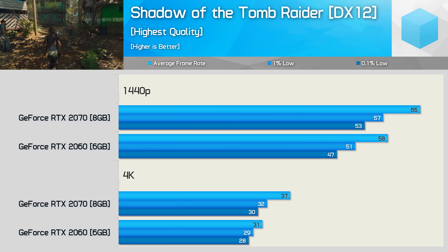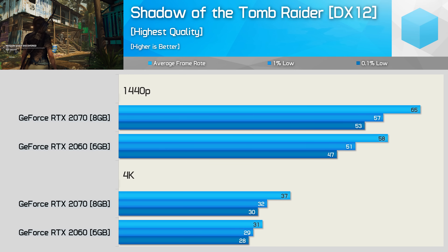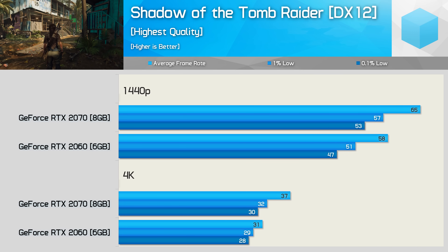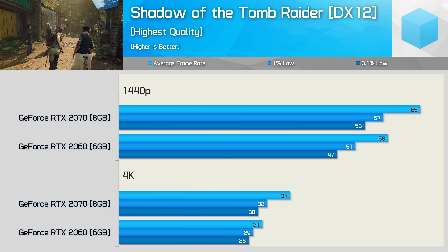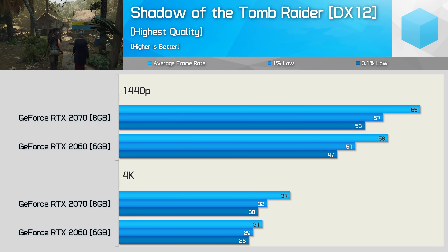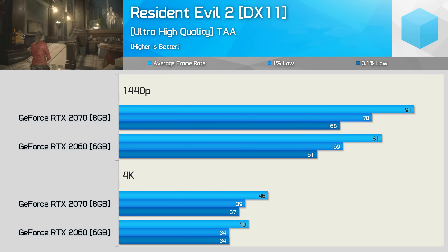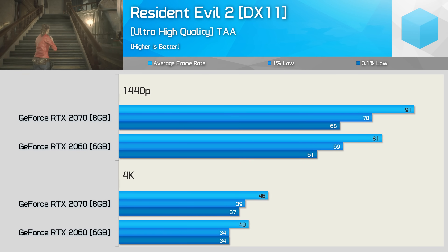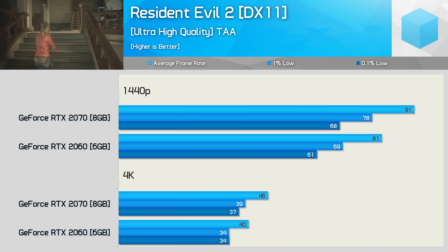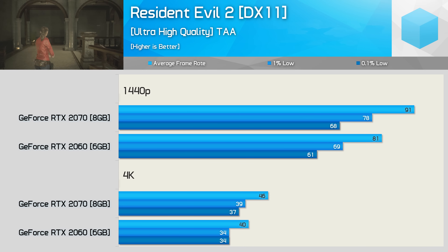Next up is Shadow of the Tomb Raider. At 1440p, the 2060 was 11% slower for both average frame rate and 0.1% low. Moving to 4K, the average frame rate margin increased to 16% but the 0.1% low reduced to just 7% — again no memory capacity issues. The 2060 has 17% fewer CUDA cores, so a 16% deficit in a heavily GPU-bound scenario makes sense. In Resident Evil 2, at 1440p the 2060 was 11% slower for average and 10% slower for the 0.1% low. Those margins change only slightly at 4K: 13% slower for the average but just 8% slower for the 0.1% low. Again, no evidence of running out of VRAM for the RTX 2060.